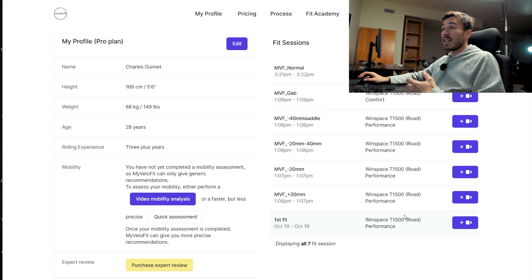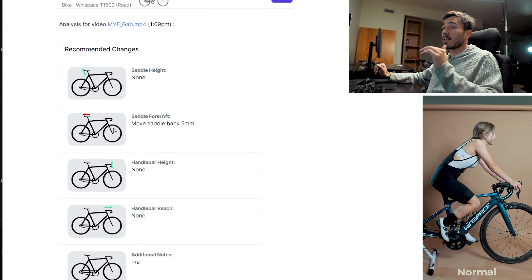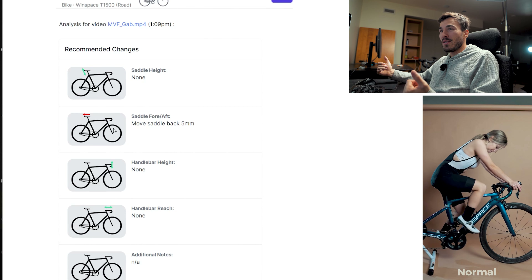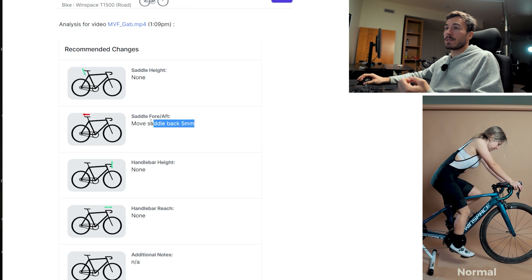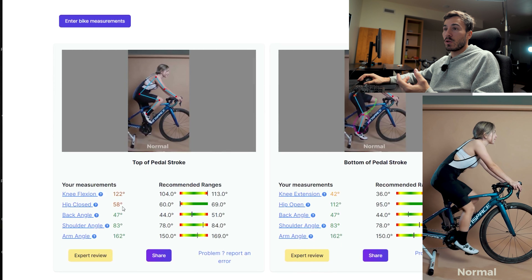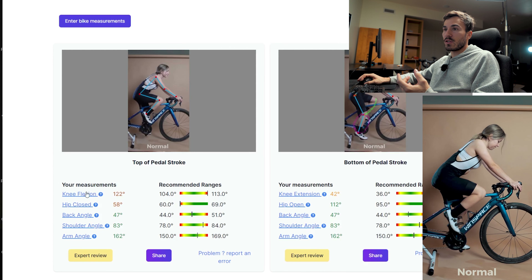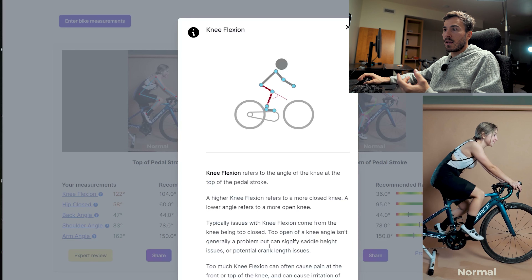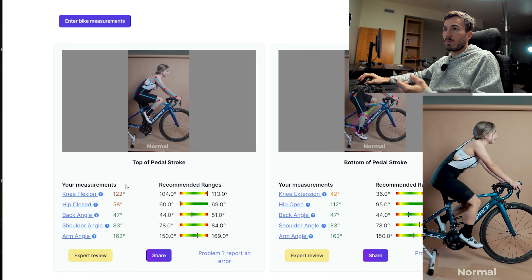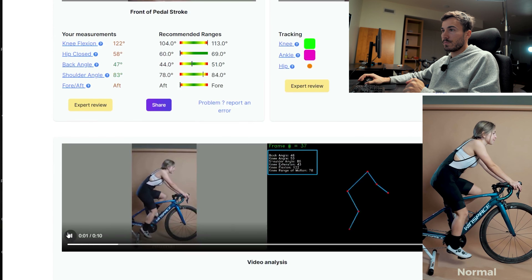Just for the sake of testing the AI one more time, I asked my girlfriend Gabrielle to jump on the trainer. Here it's very interesting — she's very short and her saddle is quite at the front. The AI recommends moving it back by five millimeters, and I kind of agree with it. Her hip is too close at 58 degrees and she has too much of a knee flexion. Moving the saddle backwards a little bit will probably fix that.